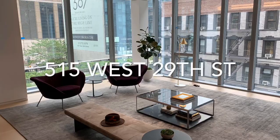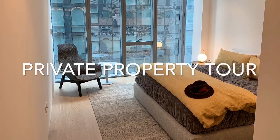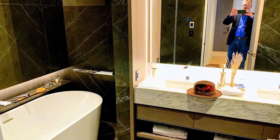It's Kilby again and we've arrived at 515 West 29th Street. Gorgeous new boutique building — 15 units, 11 stories, tucked within the High Line.